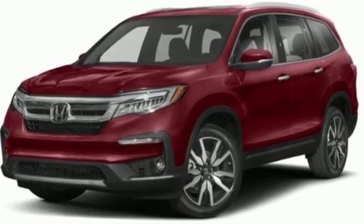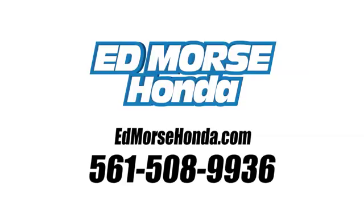See what it can do for you when you take it for a test drive. Call us today at 561-508-9936.